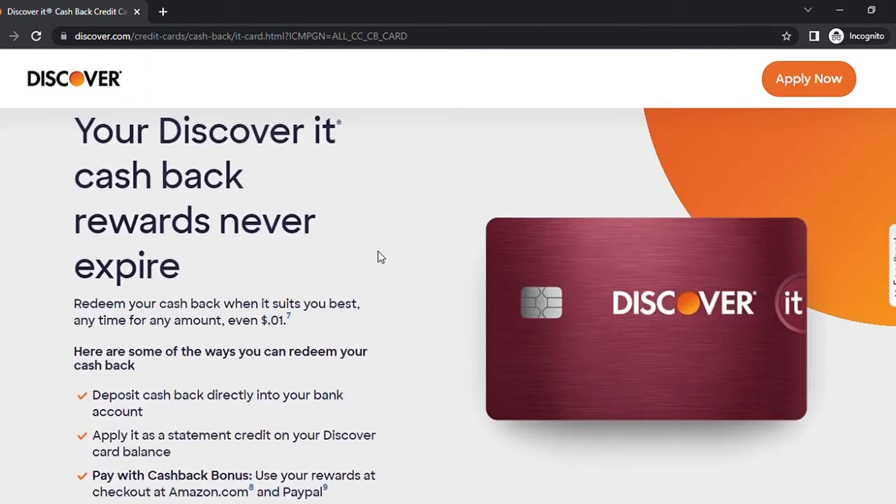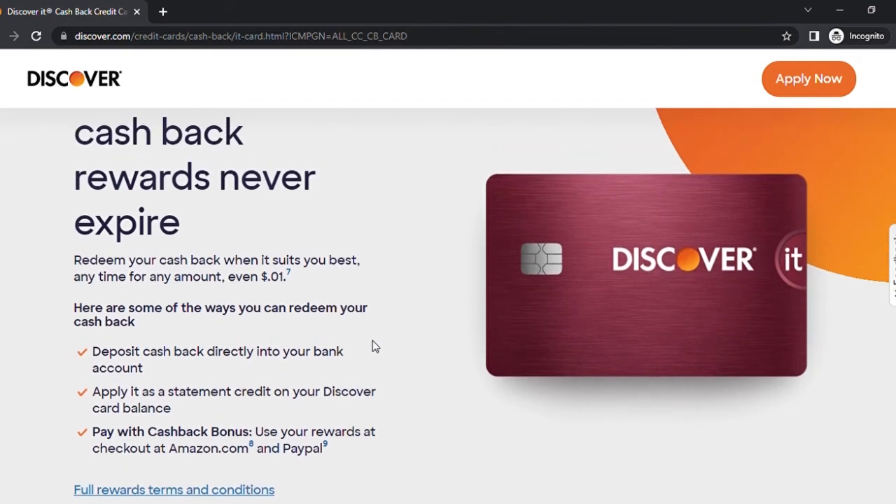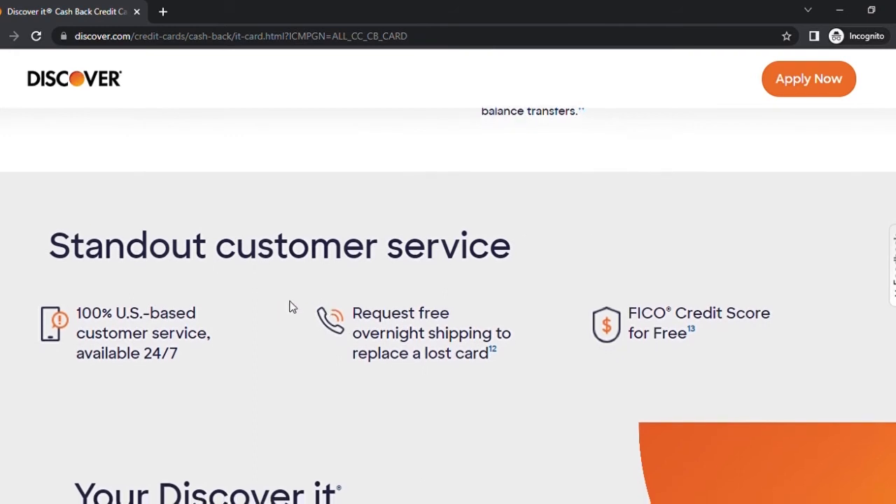Your Discover It cash back rewards never expire, so if you don't use them right away they will always be there in your account. I've had experiences in the past where other cards would send letters saying you'll forfeit your points or cash back if you don't use them by a certain date — that never happens with the Discover It card. Additionally, their customer service is one hundred percent U.S.-based, available 24/7.